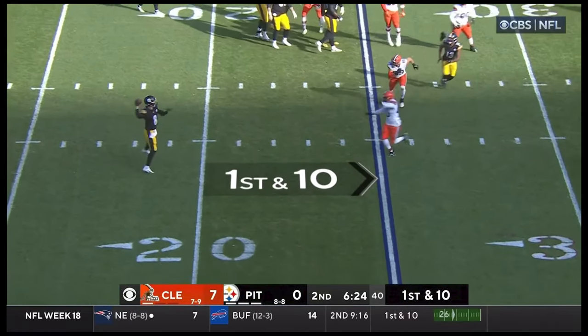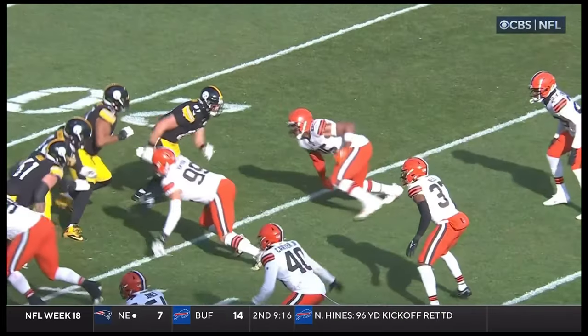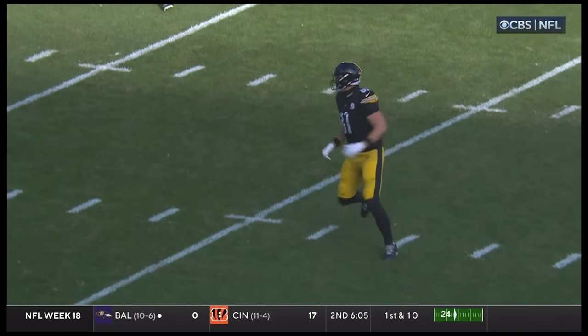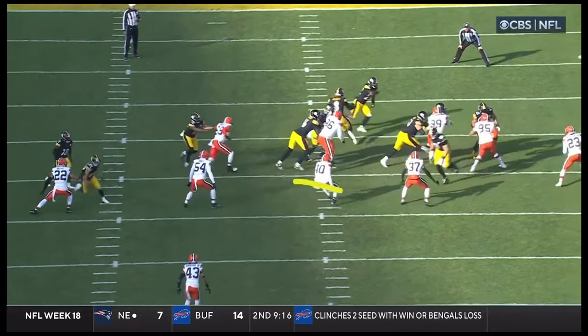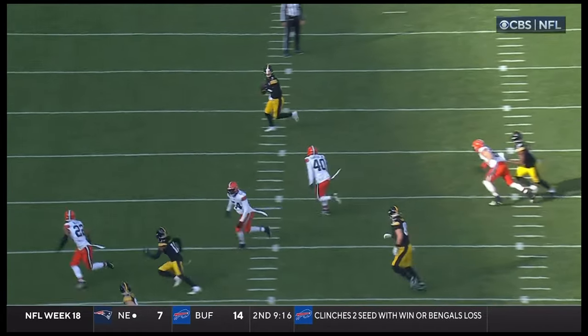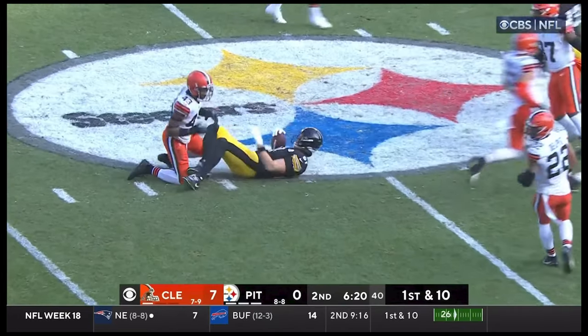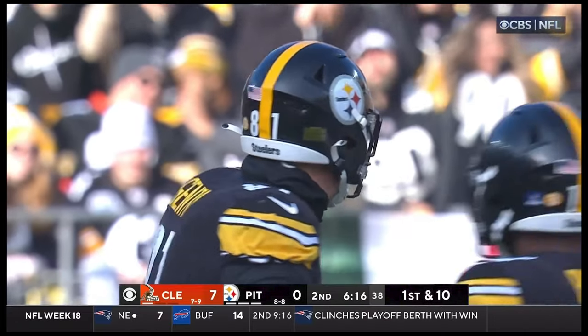Bootleg right — Pickett throws it downfield, Gentry — all 6'8" — up over the 45, gets a first down to the 47-yard line. That's an exceptional play call. You get a little reverse action, you sneak the 6'8" guy out — how do you sneak a 6'8" guy? Zach Gentry goes out on a little tight end delay, all by his lonesome, and does a nice job catching that ball for a first down.